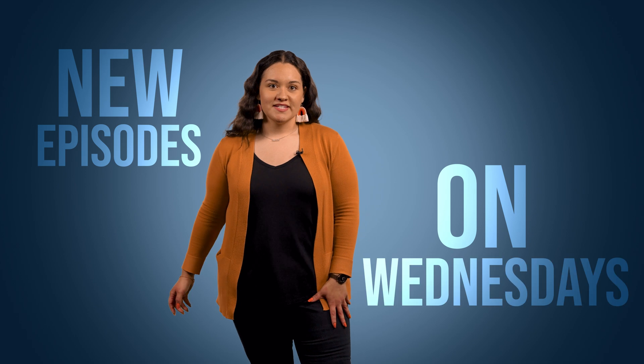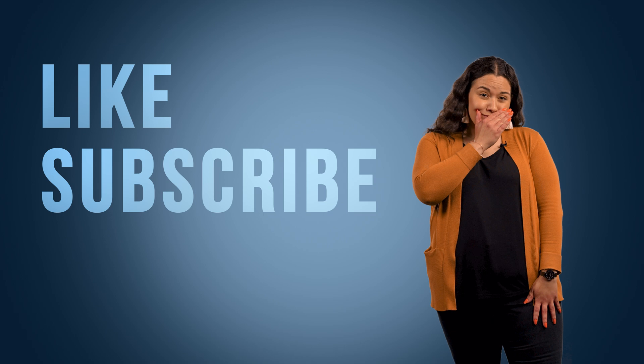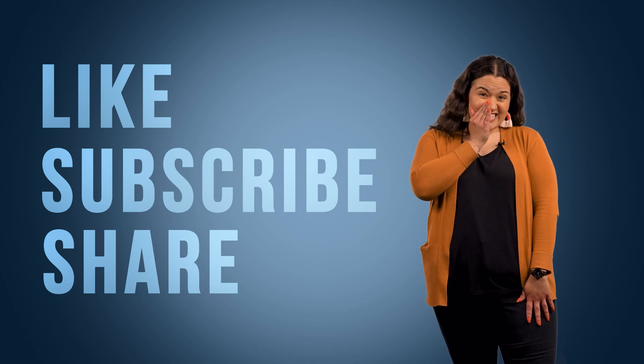Thanks for watching Creation Connection. We have new episodes on Wednesdays. An ocean's worth of resources can be found at icr.org. Also, like and subscribe, please. Catch us here next week for more Creation Connection.